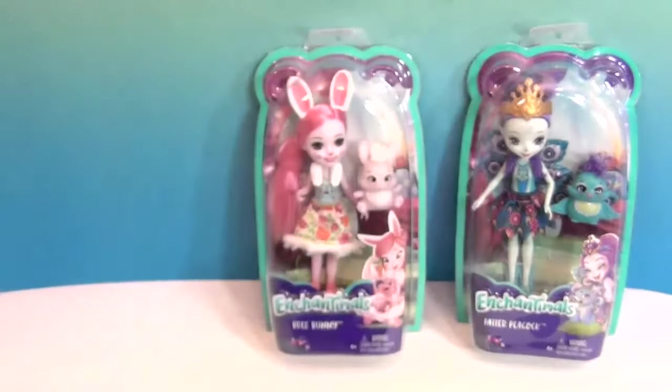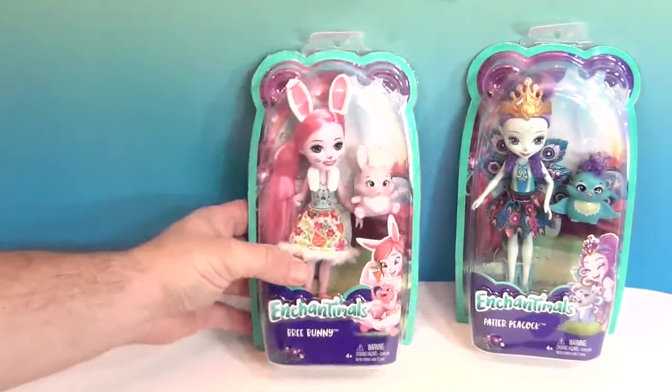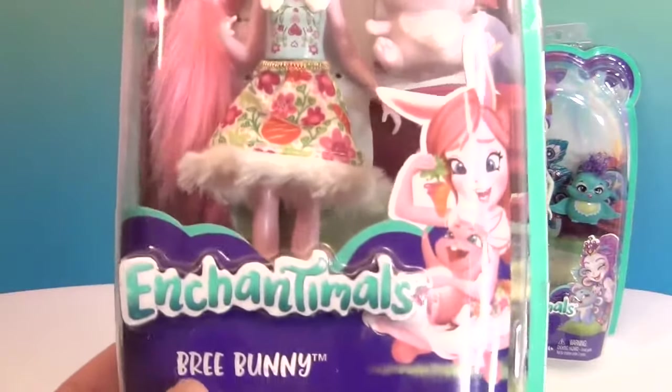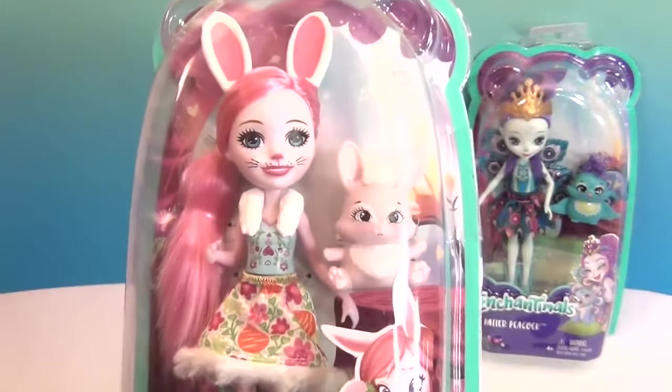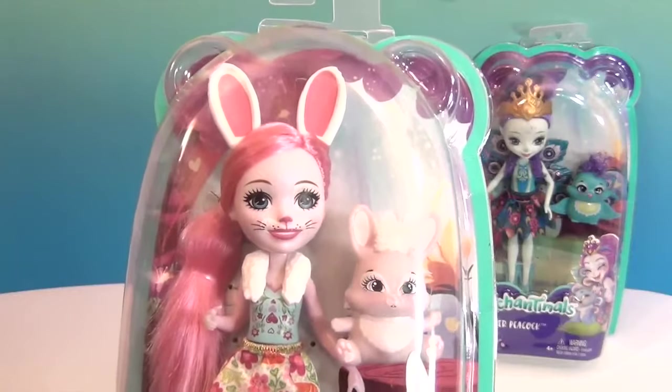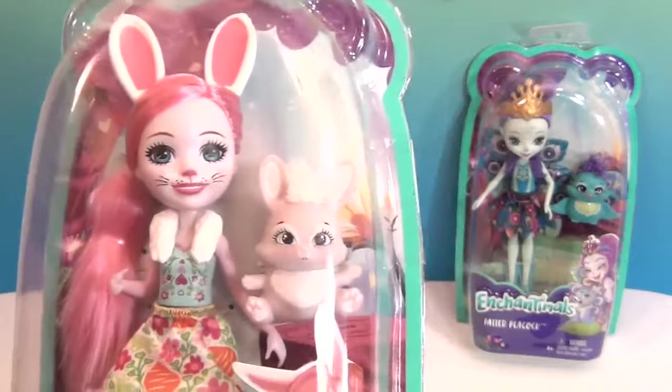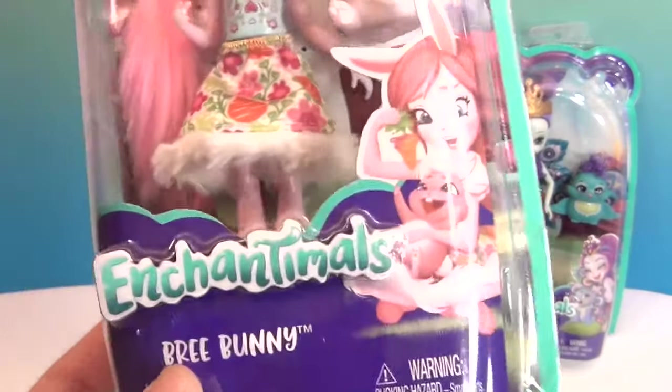These are by Mattel. And they have play sets with these too, which are awesome. This one is Brie Bunny. Brie Bunny is like a light pink — she's so cute. She has little whiskers on her face and little bunny ears, and there's her little bunny that she comes with.